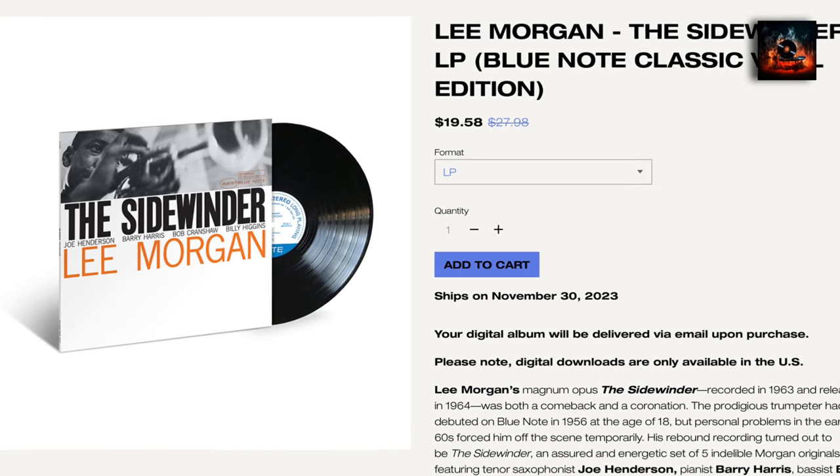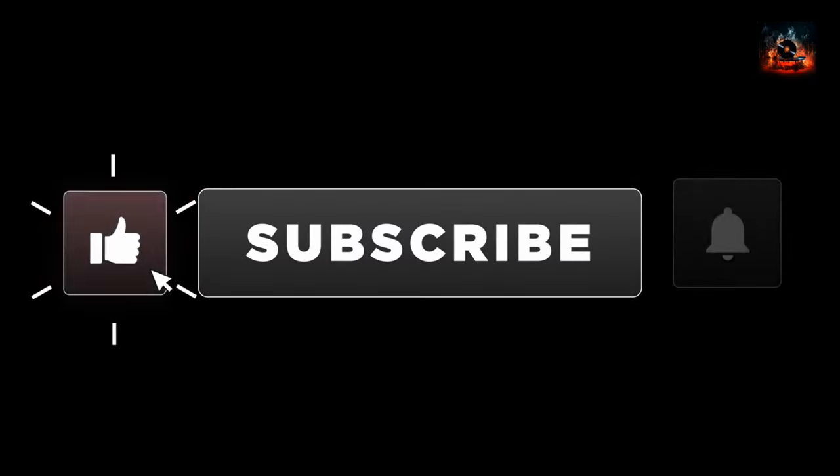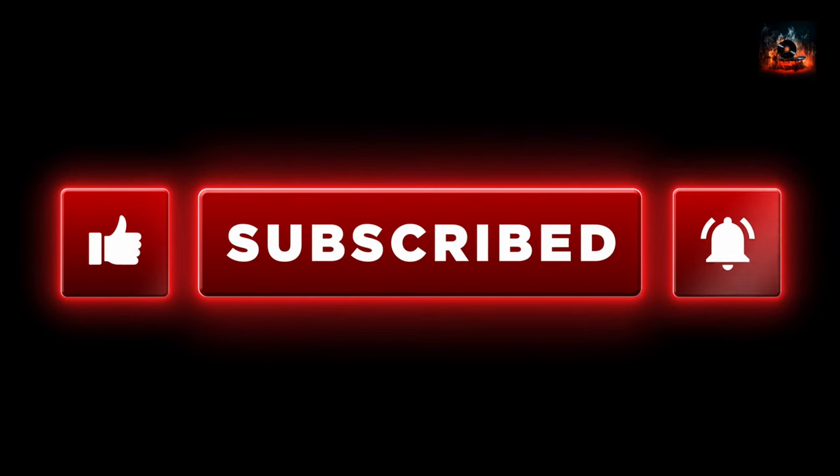I want to thank you for taking this deep dive into Lee Morgan's iconic album The Sidewinder. Before you go, please hit that like button, subscribe to my channel, and ring that notification bell to stay current in the jazz vinyl world. Let's keep the legacy alive, one record at a time. Bye for now.